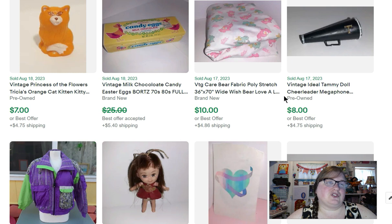I bought some Care Bears stretch fabric off a Facebook Marketplace sale years ago, put it in a box, and completely forgot about it until earlier this year. I've been selling it piece by piece. This was a 36 by 70 inch piece that sold for $10.